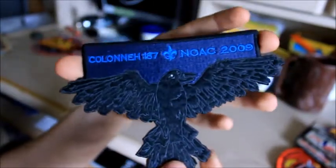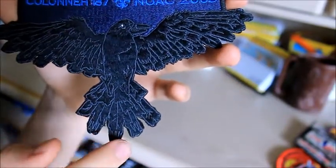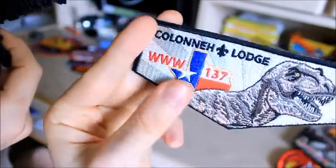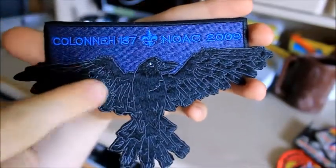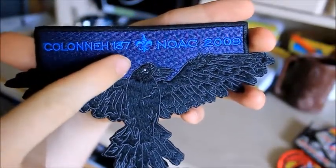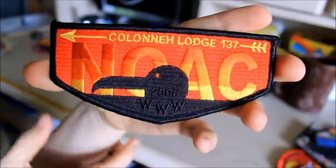Here's a really, really cool NOAC patch from NOAC 2009. I really like this Raven — down here it says WWW, which it says on all these patches if you look. There were two variants: this darker design, and one with the Raven in black with red instead of blue, and the lettering in black — my friend has that one. Here's another NOAC patch from our lodge from 2006 — really cool design. And here's a NOAC patch from 2012 that I ordered online.